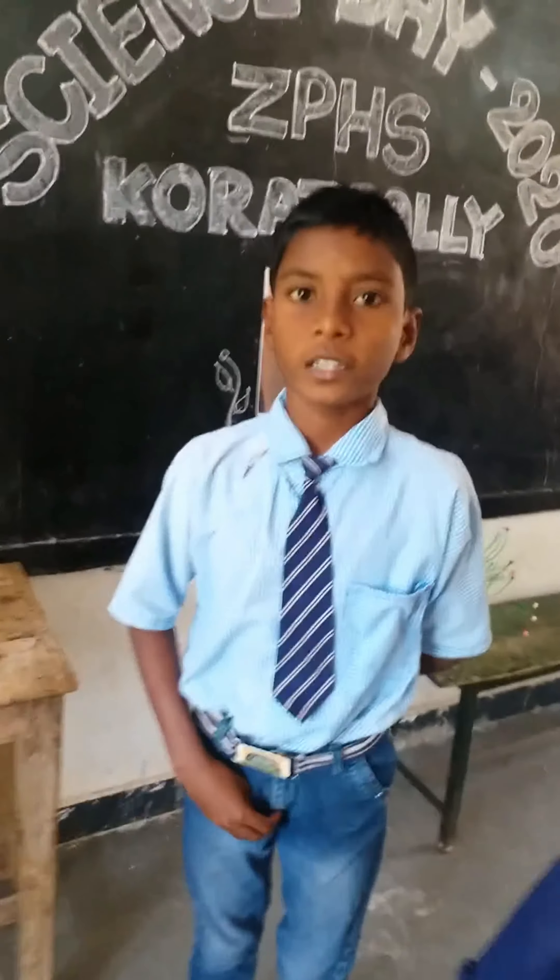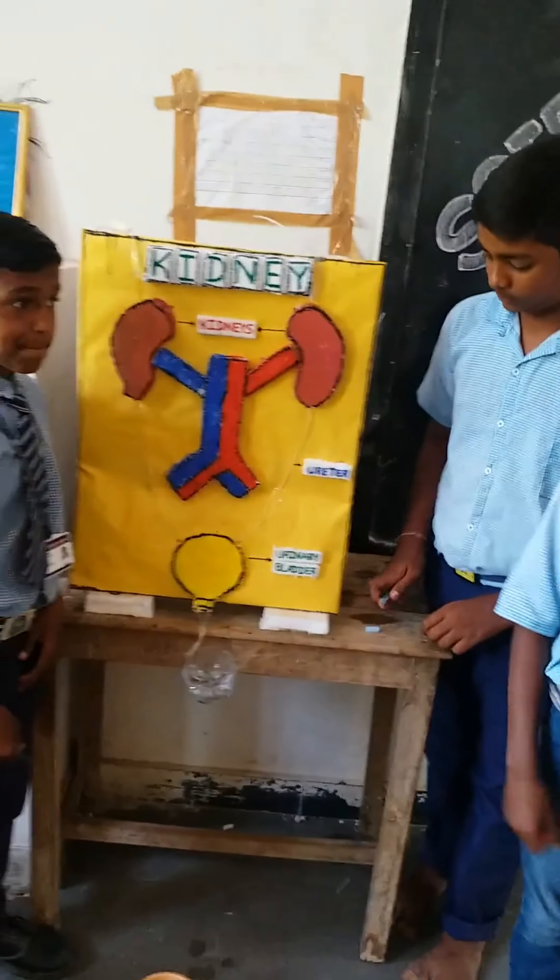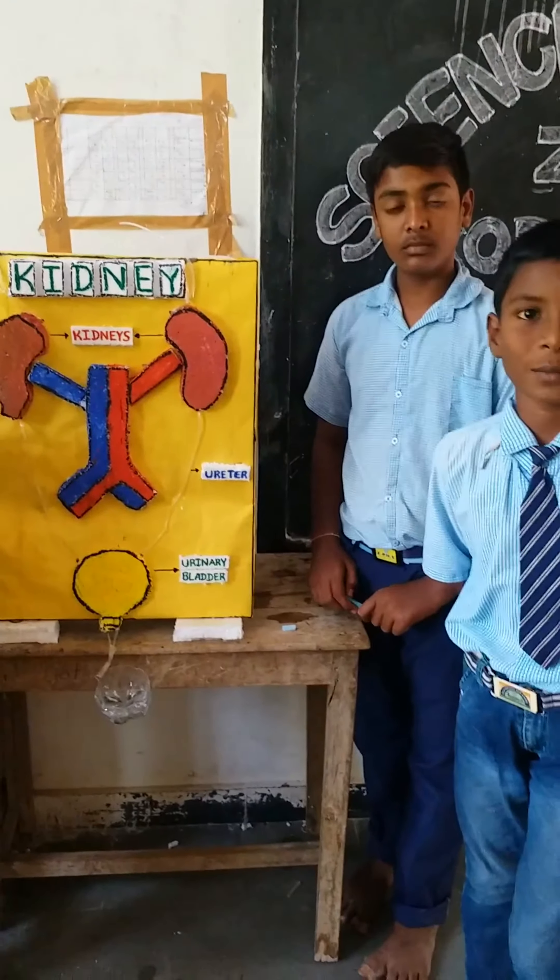Functions of kidneys. It controls water balance, synchronizes and conducts blood pressure. Controls water balance.